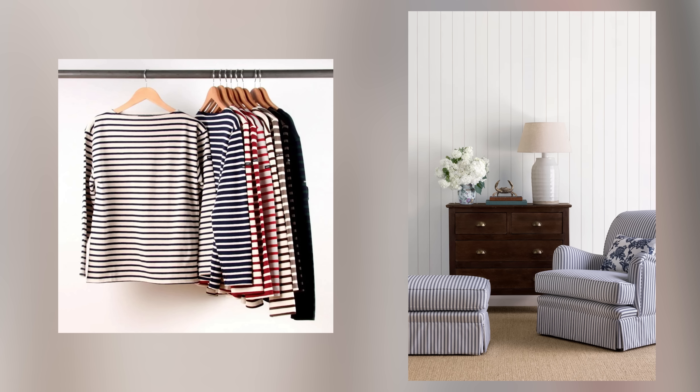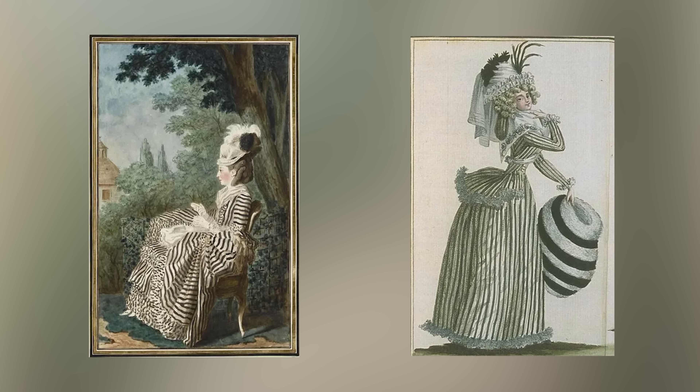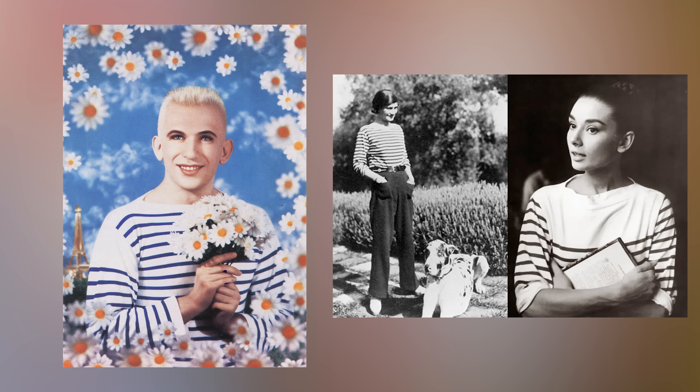Stripes are another trend back in the spotlight — but did they ever really leave? From fashion to interiors, stripes have always had a way of sneaking back into our lives. They've got some serious history: once a low-class symbol worn by outcasts, stripes started their glow-up in the late 18th century when everyone got tired of ornate chinoiserie and craved something fresher. By the 19th century, figures like Napoleon were decking out bedrooms and living rooms with stripes, and then Coco Chanel made Breton stripes a fashion staple in the 20th century.